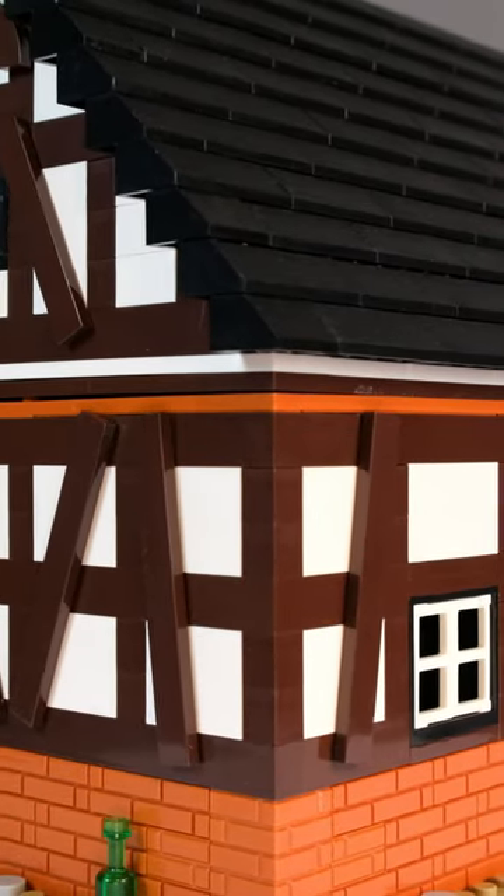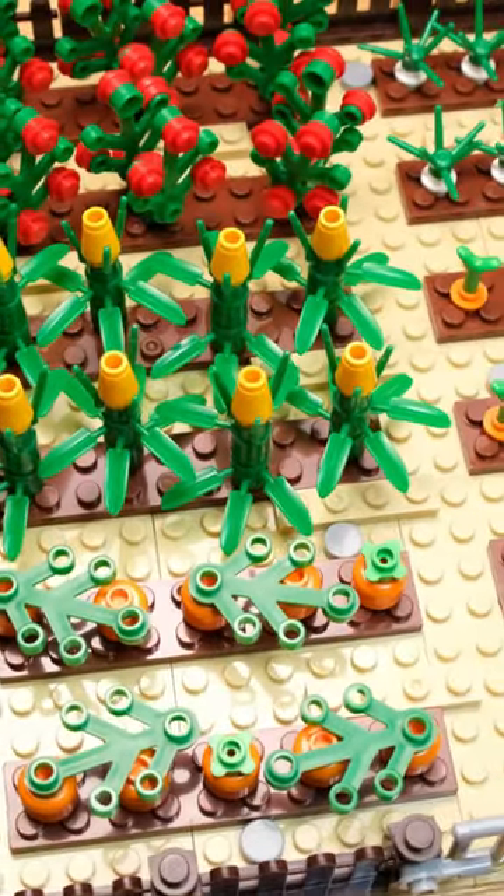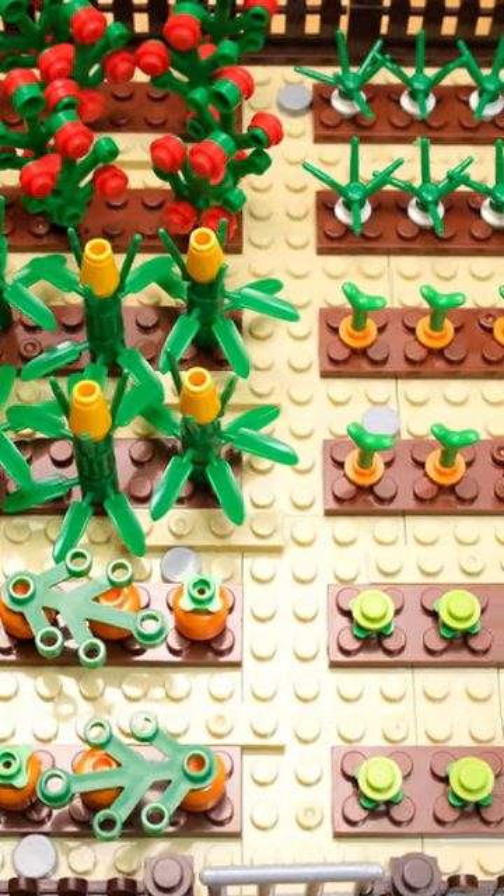In terms of construction, the design is somewhat unwound though. The floor consists of rather small plates, which could have used a bit more stability. In addition, there are building techniques such as with the corn that do not work as well with the Blue Bricks material.